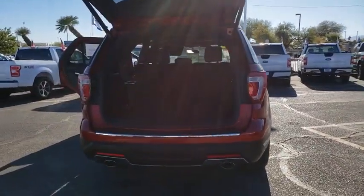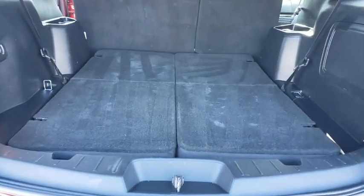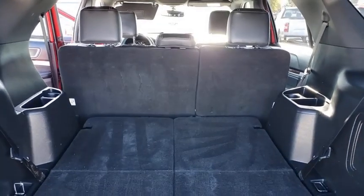Traction control, power liftgate, navigation system, power passenger seat, moonroof, Bluetooth, dual airbags, leather-wrapped steering wheel, power steering, alloy wheels, four-wheel disc brakes.